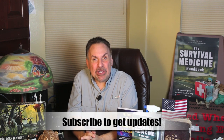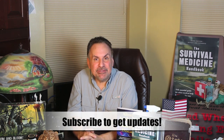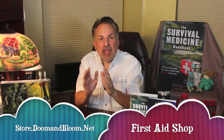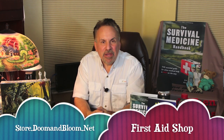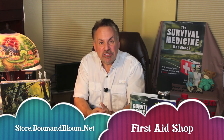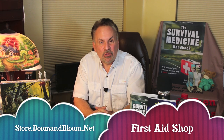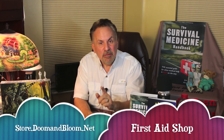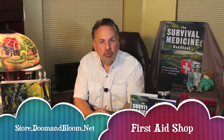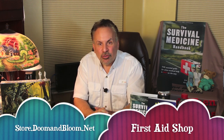This is Joe Alton, MD, that old Dr. Bones, wishing you the best of health in good times or bad. Thanks for watching. Begin your journey to medical preparedness with the Survival Medicine Handbook, the essential guide for when medical help is not on the way, now in its 700-page third edition. Plus our new book, Alton's Antibiotics and Infectious Disease: The Layman's Guide to Available Antibacterials in Austere Settings. And last but not least, check out Nurse Amy's medical kits and individual supplies at store.doomandbloom.net.